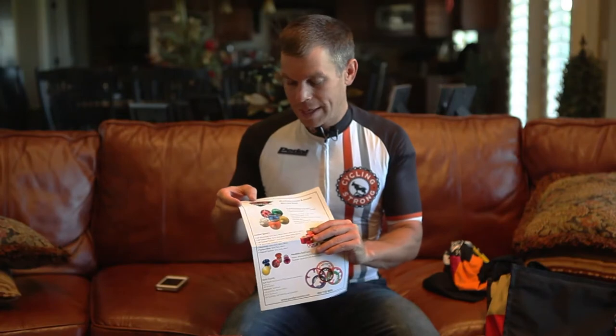Hey, Bart Miller at Cycling Strong. One other cool product that we didn't do a video on but wanted to make sure we covered is pearlycustoms.com. They make all sorts of cool custom items. I'm gonna have them do me a stem cap with Cycling Strong on it because I think it'll be really, really cool.